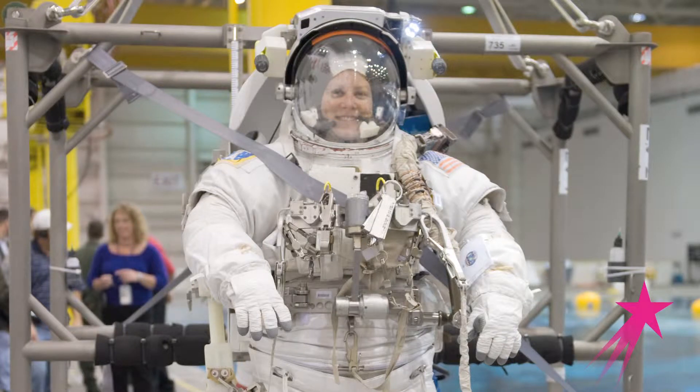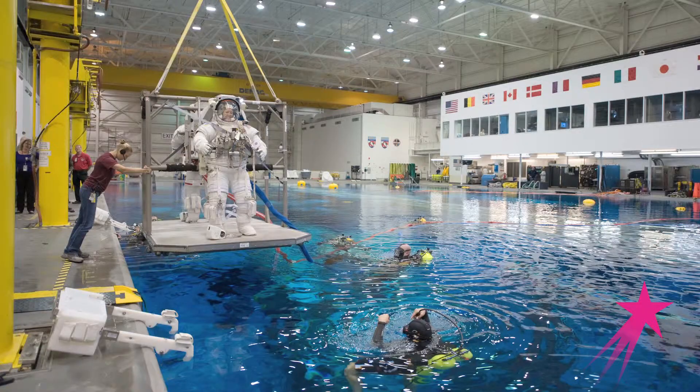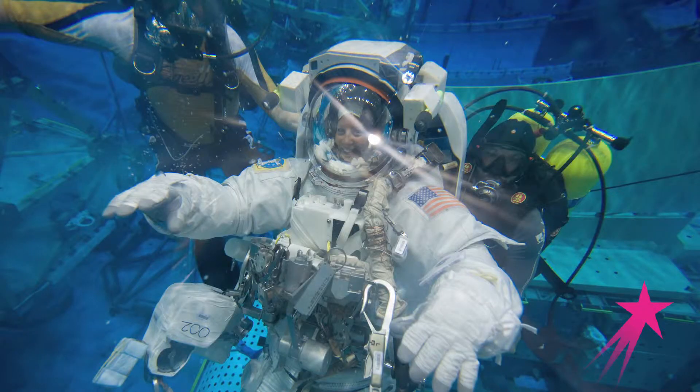If there's a problem outside of the space station, in the vacuum of space — the environment of outer space is not very forgiving. You have to learn how to work in that environment. So we spend a whole lot of time training for those kinds of events, as well as how to operate a robotic arm.